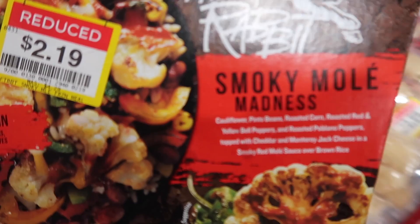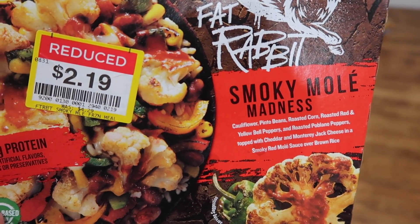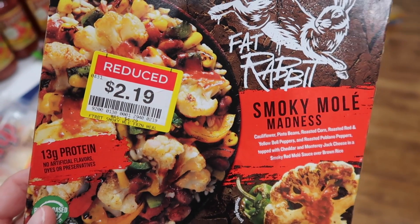Hey Dave, do you want to try these for lunch? Smoky Mole Madness — give it a shot. I think it's vegetarian.